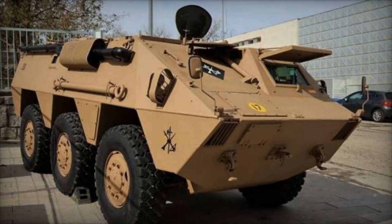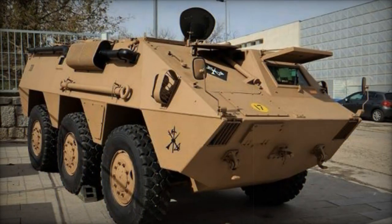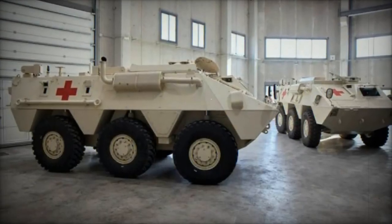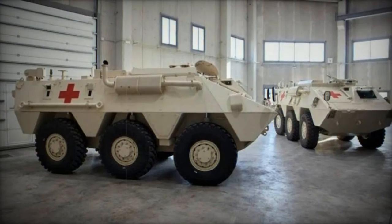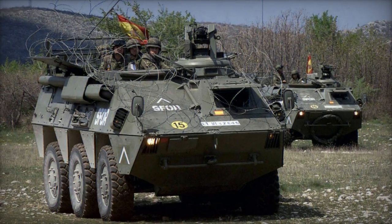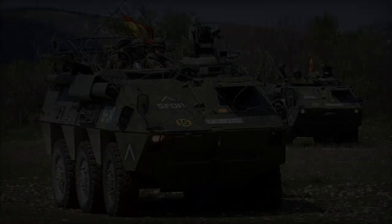The VEC is an armored reconnaissance vehicle. The BMR PM 81 is a mortar carrier equipped with an 81mm mortar. The BMR PM 120 is a mortar carrier fitted with a 120mm mortar. The BMR AMB is an ambulance variant. The BMR PC is a command vehicle. The BMR GEL is an electronic warfare vehicle.